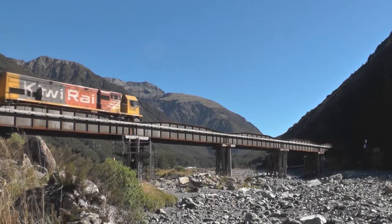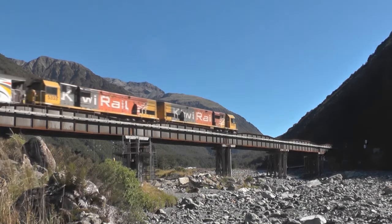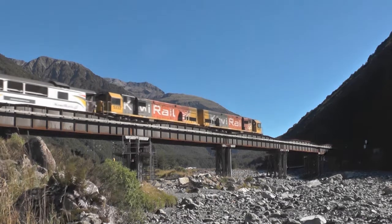We now see the train crossing the Beale River as it is about to enter the Otero Tunnel. At Alphys Pass, three DX locos were put on the rear of the train.